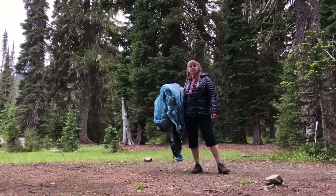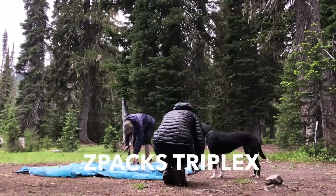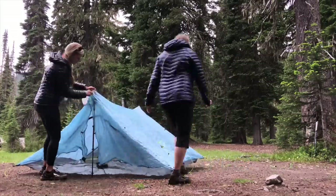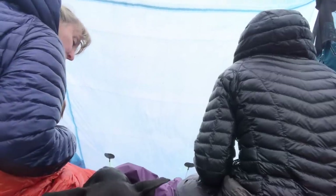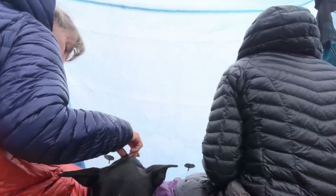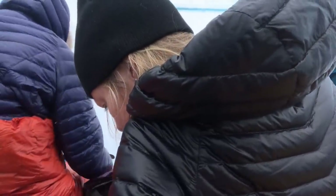My favorite tent for when I have company — other than Fancy Mae — is the Z-Packs Triplex. This tent is pretty much like the Duplex, just a bit larger with some extra stakeout points; otherwise it sets up and functions the same. Technically you could fit two people in the Duplex, but the Triplex is a three-person tent. If you want to have two bodies, all your gear, and especially a dog inside, it's just a much more enjoyable situation with that extra space. It's simple to set up and quick to pack up.